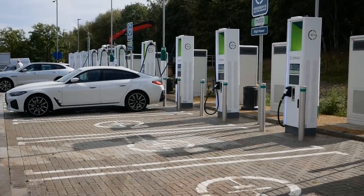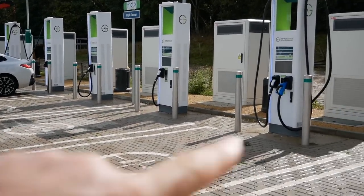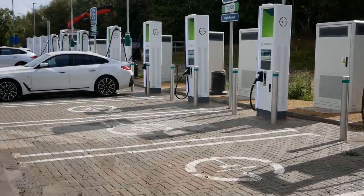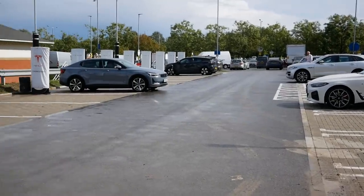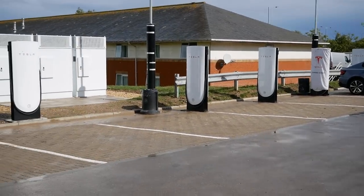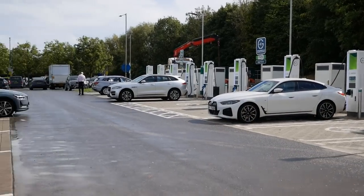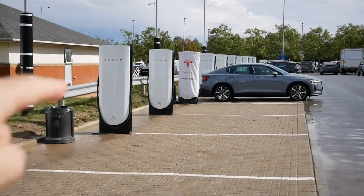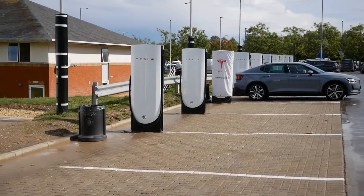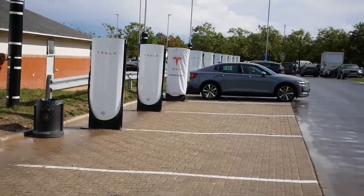I already have a video of this place on the channel, filmed only a few weeks ago, because the site had just opened then. But now the site has doubled in capacity with Tesla Version 4 superchargers on this side. What makes this site unusual is that these Tesla superchargers are open to all vehicles, not just Teslas. So here there are 24 bays for rapid charging.